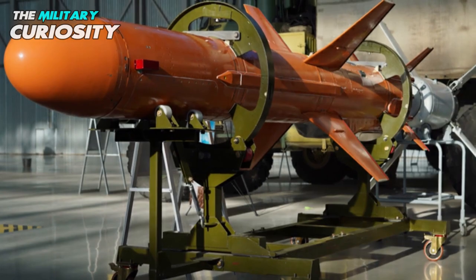This missile was first announced in 2013. The first examples were reportedly completed and tested in 2016. At the time, this missile reportedly lacked a guidance system.